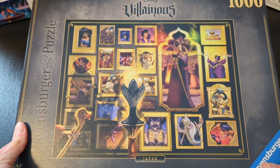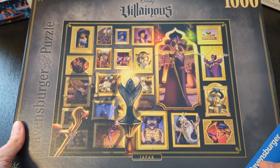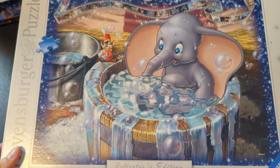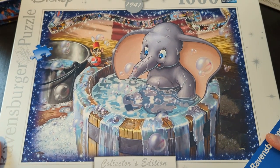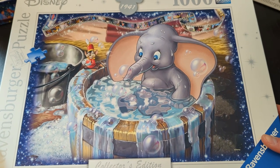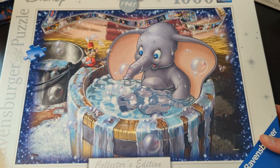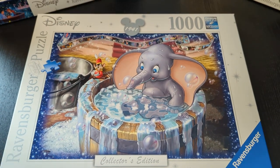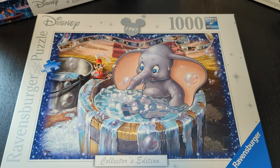Last but not least, we've got this adorable one of Dumbo sitting in that little tub. Very cute. So that is it for completed Disney puzzles. Now I'm going to bring you to the closet and show you the rest of my collection.